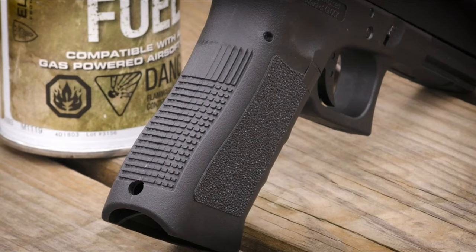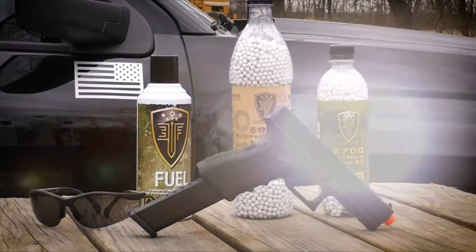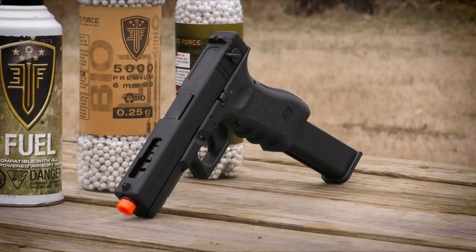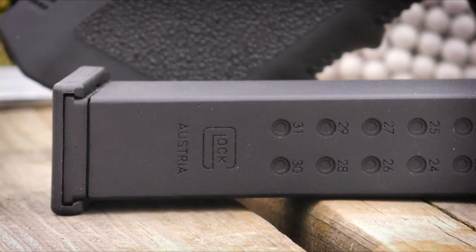Imagine the adrenaline rush of a tactical scenario, feeling that perfect weight and balance in your hands — it's hard not to feel like a pro. Just remember, green gas isn't included, so be sure to stock up before hitting the field. The Glock G18C airsoft gun is a must-have for any serious shooter.